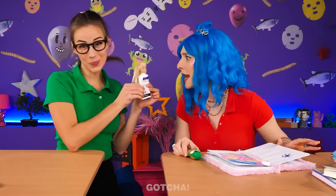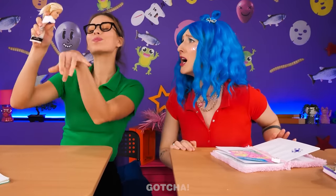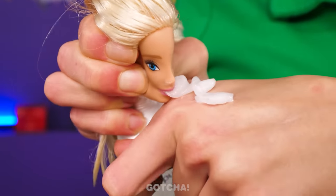A Barbie head cap? That's so cool! I don't want this Yoda one anymore — I want the Barbie version! I have to squish Barbie's face for a drop of hand cream! But at least I won't spill it in my bag anymore! And my hands feel so soft! This is perfect!